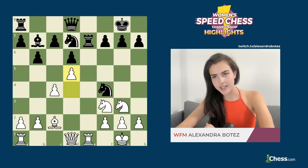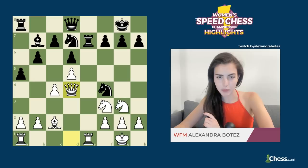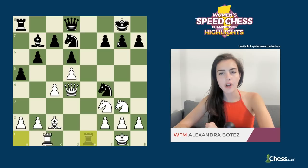Well, I guess it was obvious to Alexandra, because after a5, she continued with Qd4, centralizing her queen, putting pressure on the knight, as well as putting pressure on the g7 square. Anna continued with rook takes e1, rook takes e1, and then she moved her knight away from the threat with knight g6.